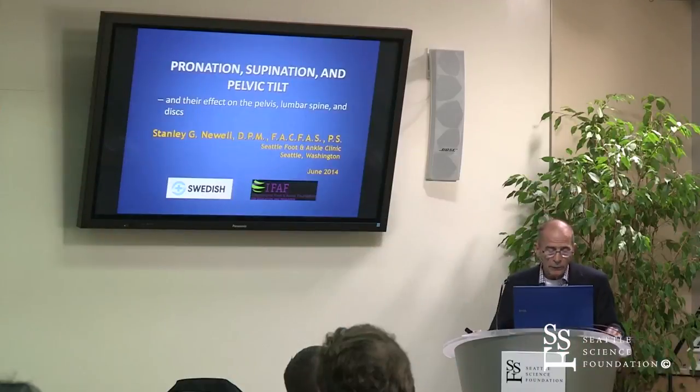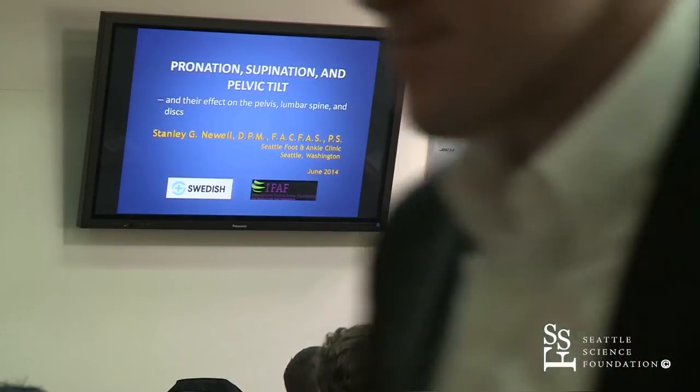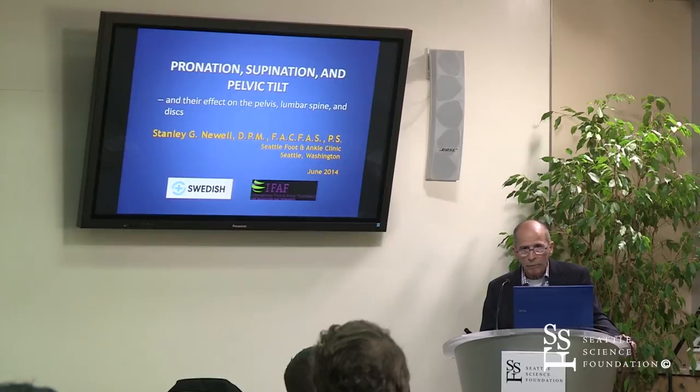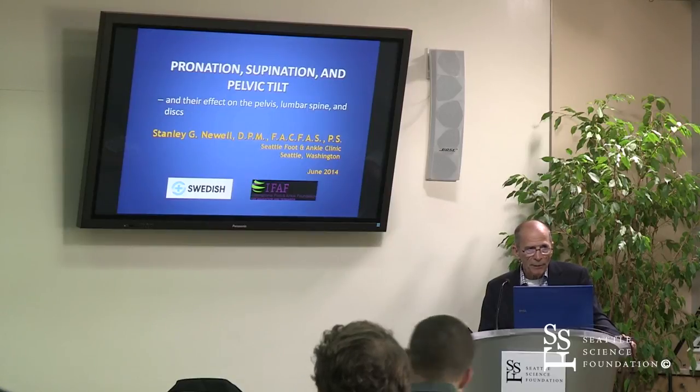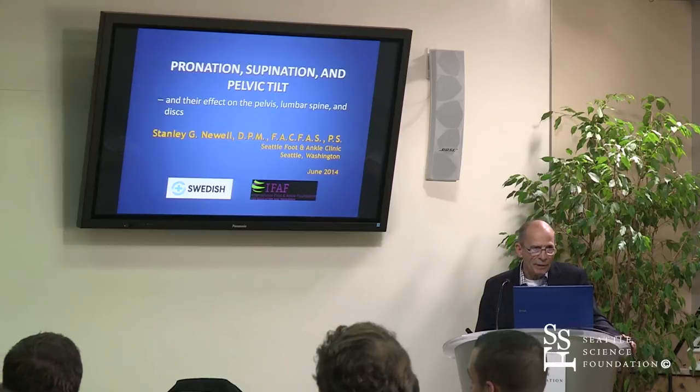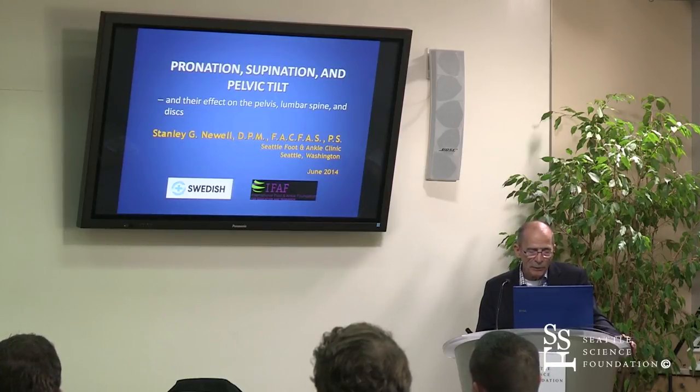I'd like to thank Swedish and the International Foot and Ankle Foundation for the grant money. And I'd like to thank Rod for last night. It was a lot of fun to be around his children and his mother and dad. I really enjoyed that, and all that food and good fellowship. So thank you very much.